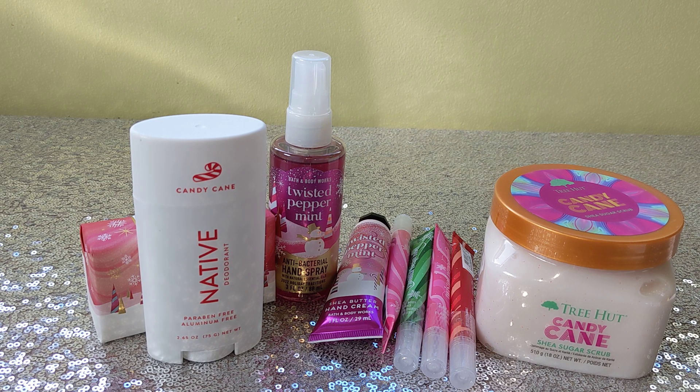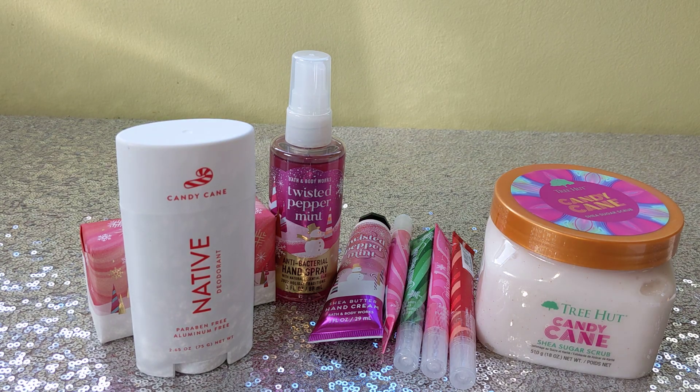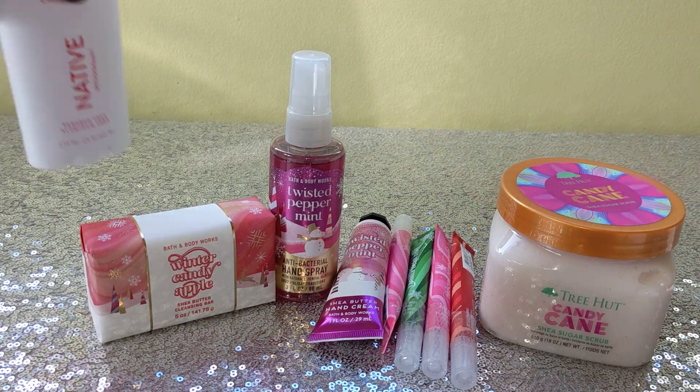I also got the Native shampoo and conditioner in the candy cane scent. The only reason I don't have it here is because it's already in my shower being used — it's fantastic, I love it. You'll see it in an empties video, or I might do a candy cane shower routine video showing all the candy cane products I'm using. So keep an eye out for that. I was just so excited to finally find both the Native and Tree Hut products at my Target — I was a lucky girl that day.